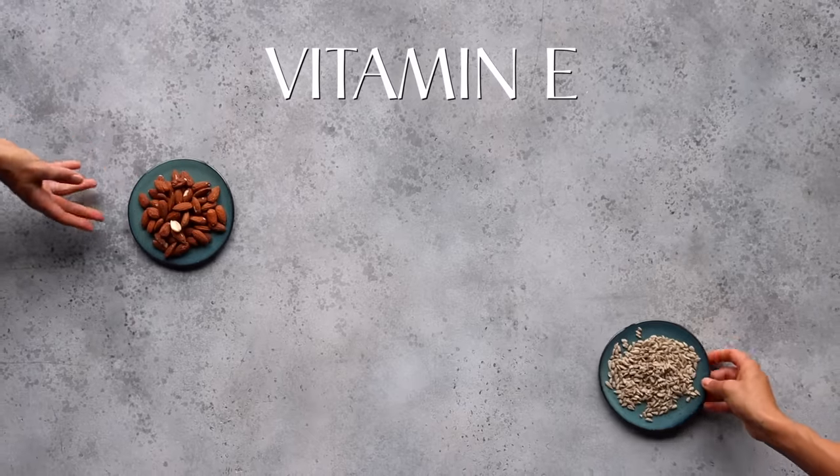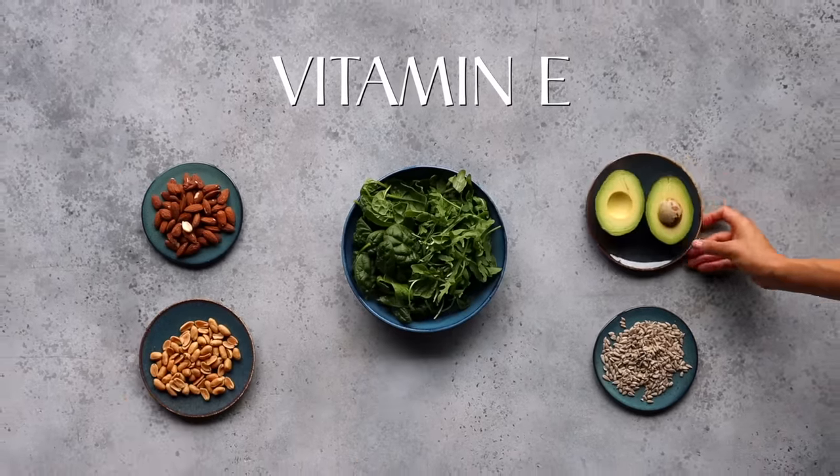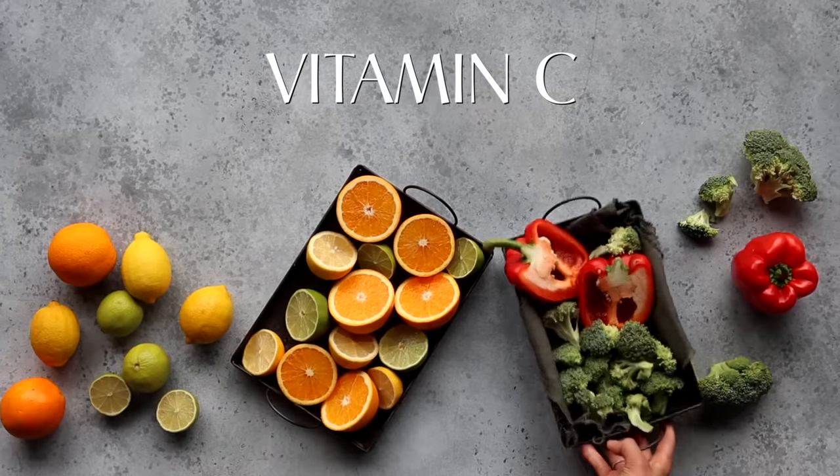Food sources rich in vitamin E include almonds, sunflower seeds, leafy greens, peanuts, and avocados, while vitamin C — which you probably already know — can be found in citrus fruits and vegetables like bell peppers and broccoli.